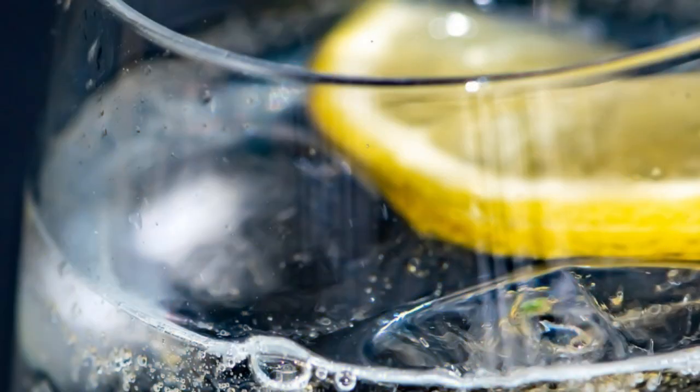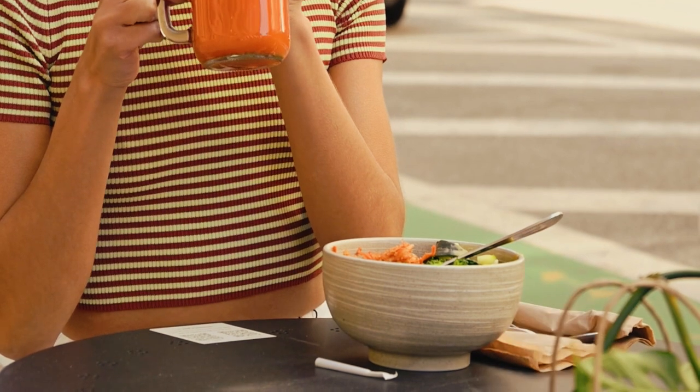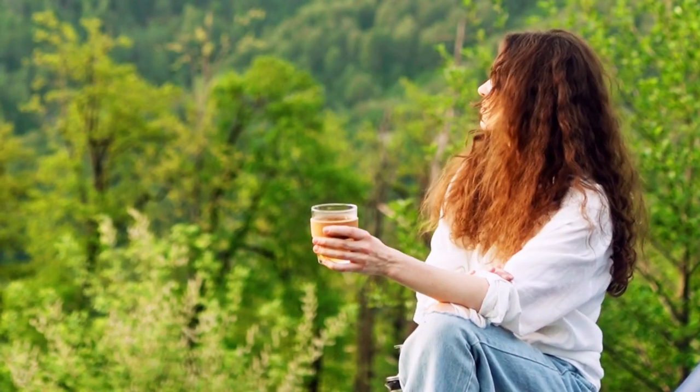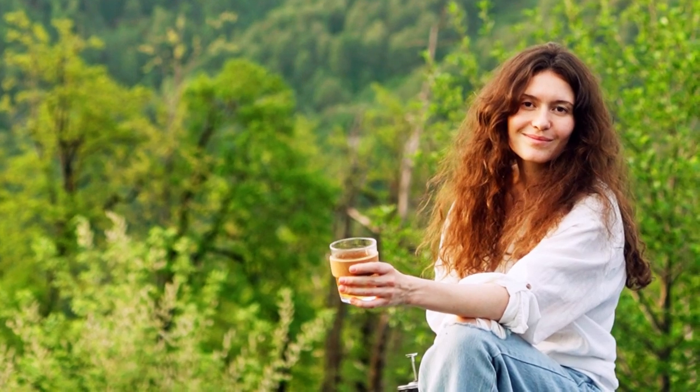In conclusion, these homemade summer drinks are not only thirst-quenching but also bursting with flavor and natural goodness, from classic lemonade to tropical fruit punch. There's a refreshing drink for every taste bud. Embrace the season's bounty of fresh fruits and herbs and get creative with your own unique combinations to stay cool and hydrated all summer long.